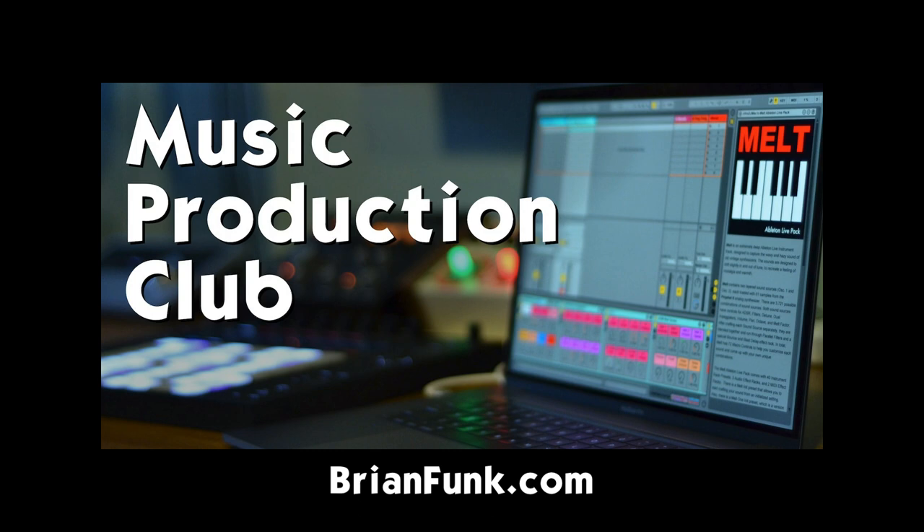You can get the full version with 10 instrument racks and 30 presets if you become a member of the Music Production Club. The Music Production Club is where you get all my latest stuff as soon as it's released. You get access to our community, tutorials, courses, all kinds of good stuff that will help you make better music. Check all this out at brianfunk.com. Now enjoy the show.